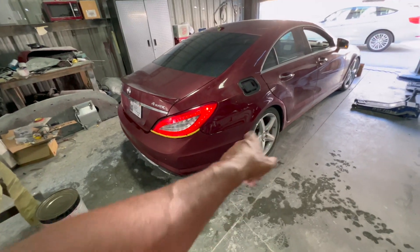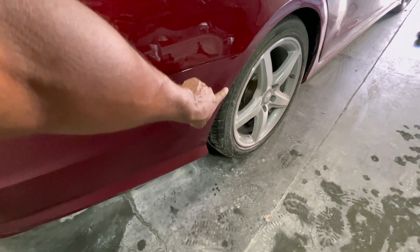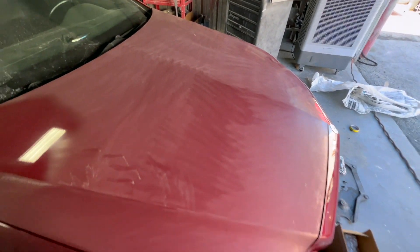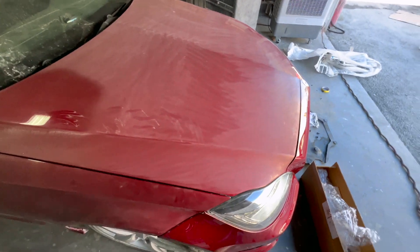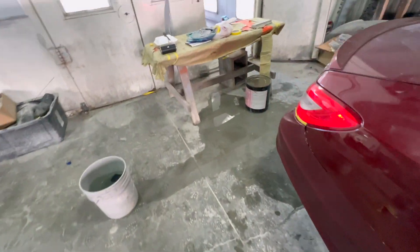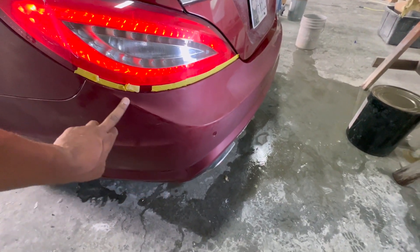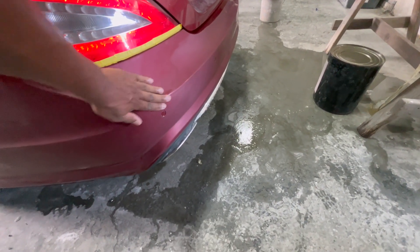I'm just about done buffing out the rear bumper. You see little gauzy parts like that — it all has to be completely scuffed out for it to come out right. Eric did a little section yesterday. We've got just a little bit more to do, but other than that I'm almost done with this rear bumper. You've got to watch the edges because the edges are the easiest to burn paint off of. Back to work.